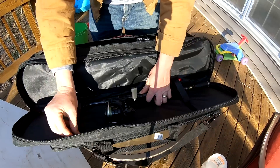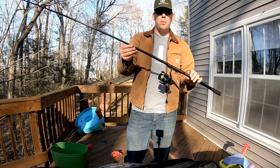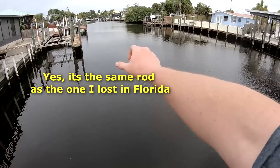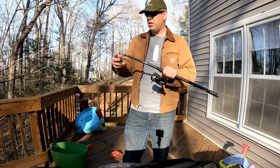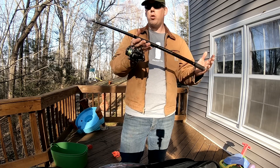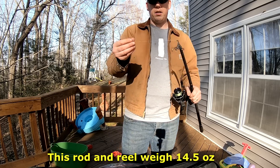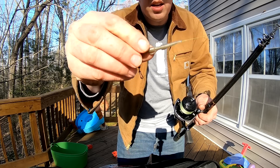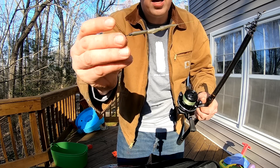Let me show you the rod. This is the Daiwa Liberty Club Short Swing 2270 — it's nine foot and it is super light. It's paired up with the Daiwa Tatula, which is just an incredible lightweight reel. This rod and reel combo with the line on it weighs less than most fishing reels — it's incredibly light. I've landed 20-pound carp in rivers on this. For terminal tackle, this is a quick release lead clip, a helicopter sleeve, a number eight swivel, and a quick clip.